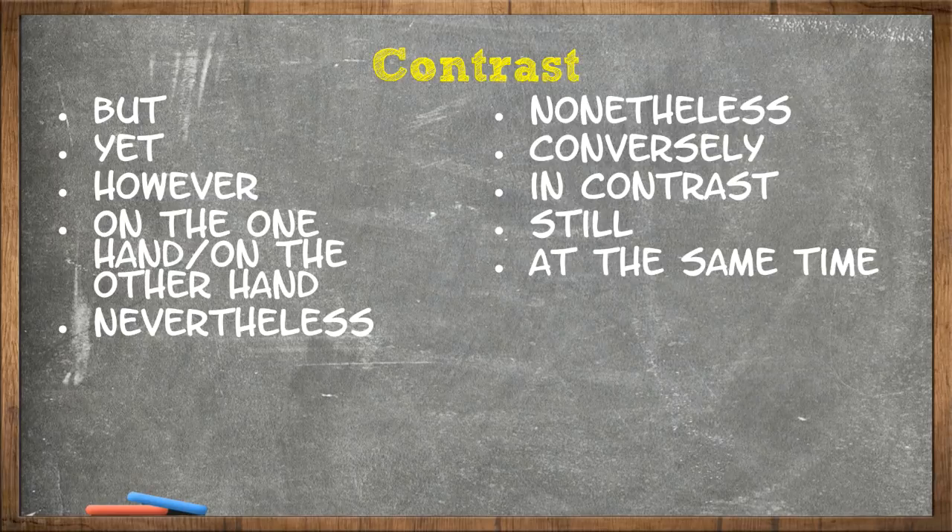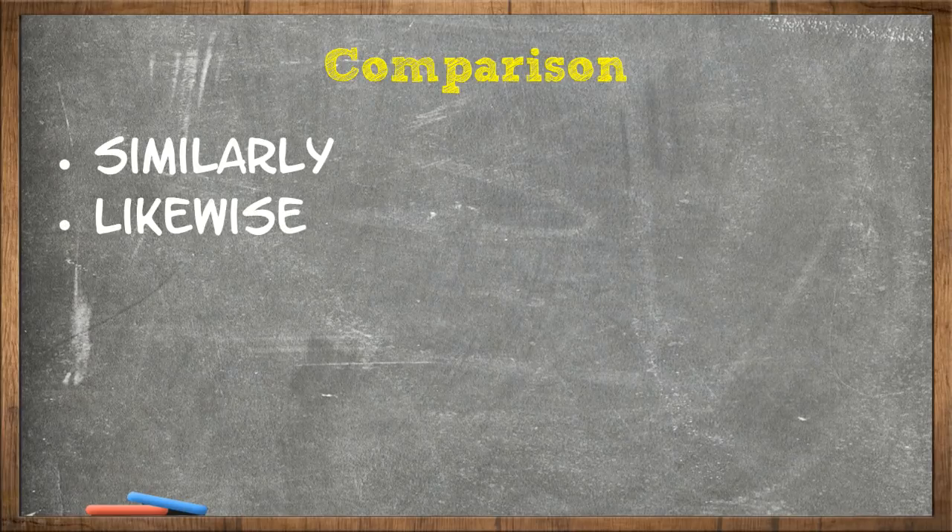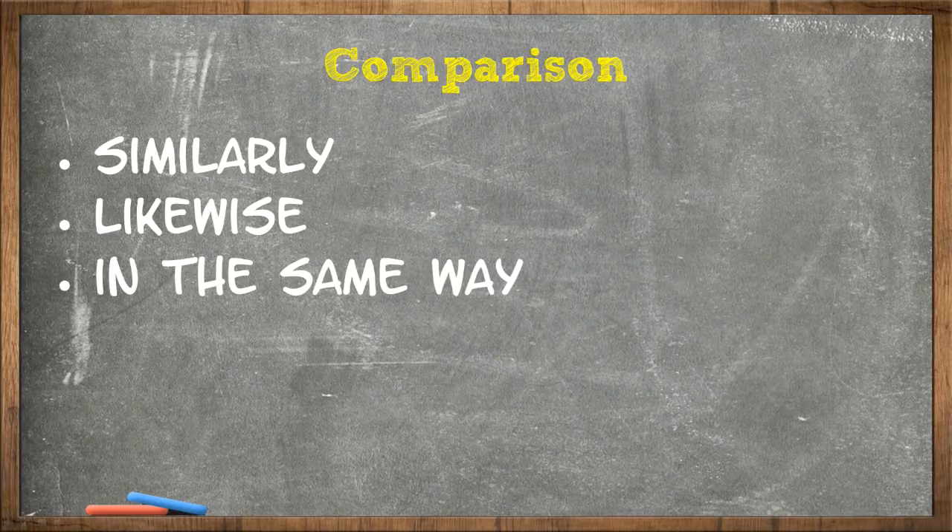Then we have comparison. Comparison is used for similar things. The comparison transitional phrases are: similarly, likewise, in the same way, equally important.